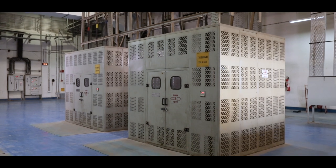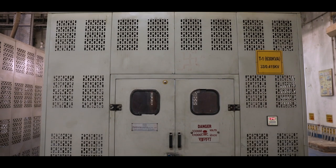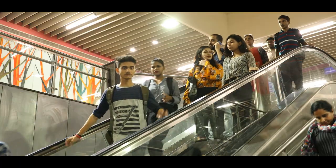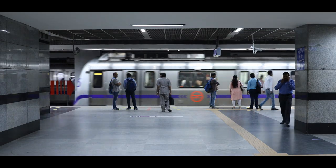Since 33 kV supply is still too high for auxiliary equipment, a local auxiliary transformer steps down the 33 kV incoming supply to three-phase 415 V AC. This three-phase 415 V AC supply is then further distributed to various auxiliary equipment at the metro stations.